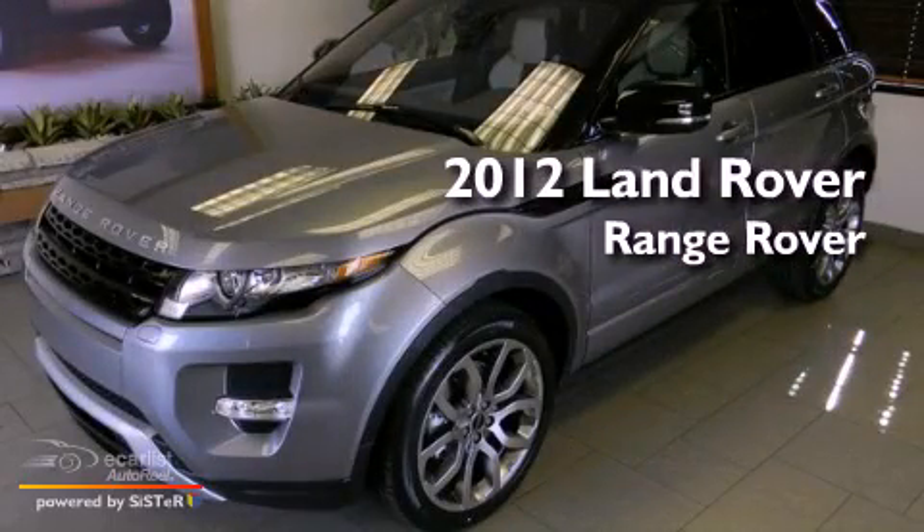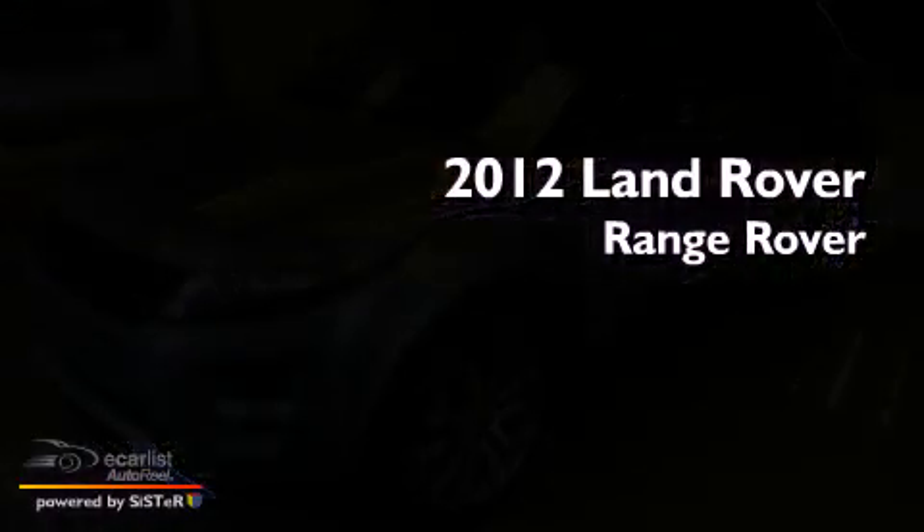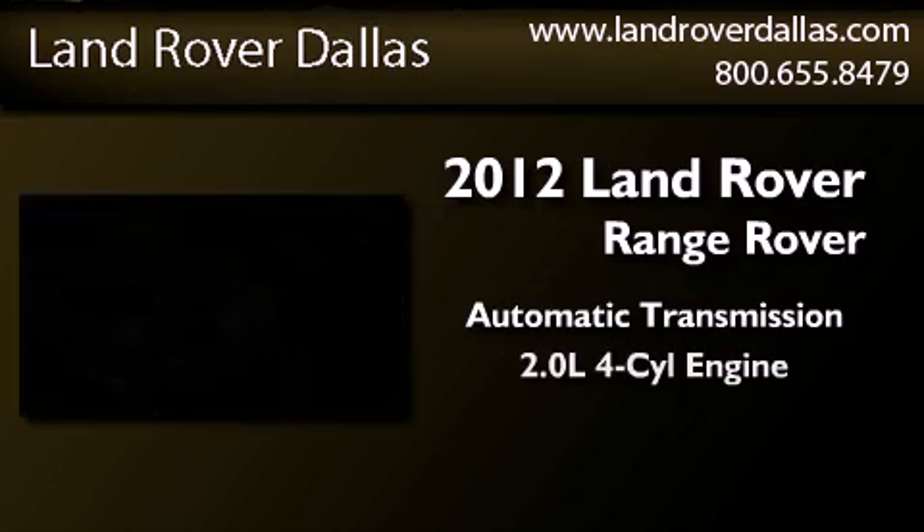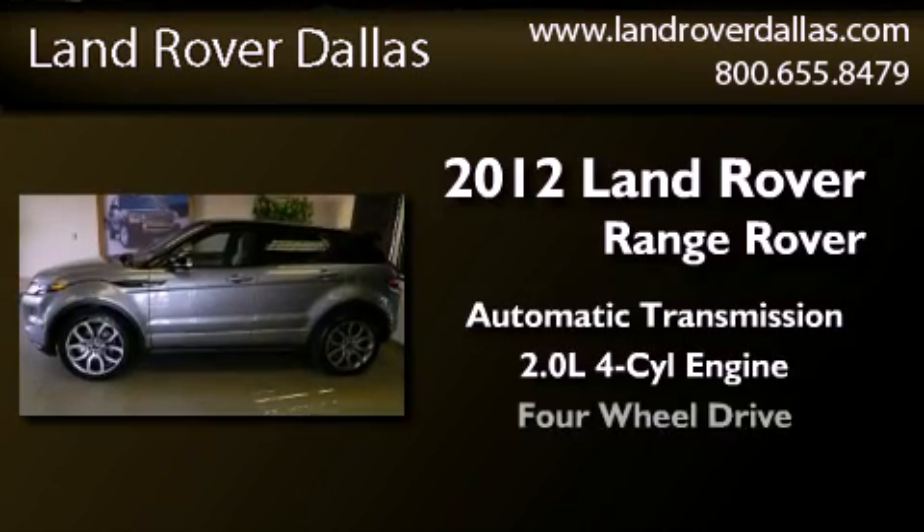This is a brand new 2012 Land Rover Range Rover. This vehicle has seating for five adults, an inline four-cylinder engine, and four-wheel drive.